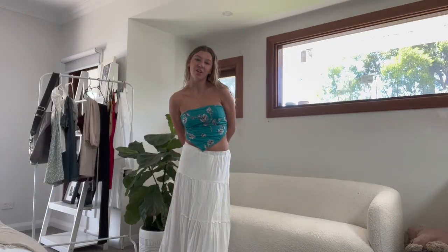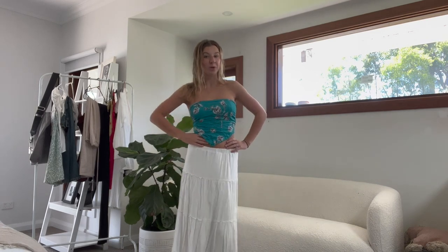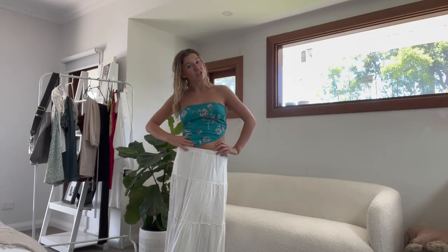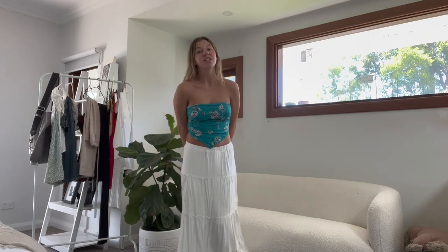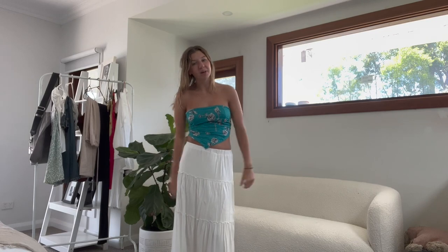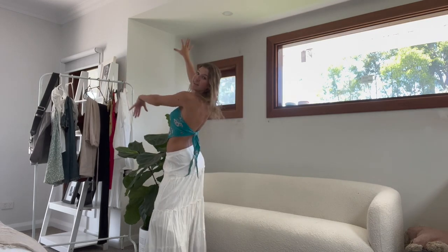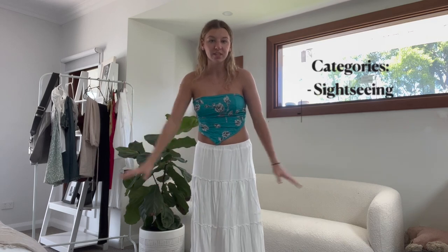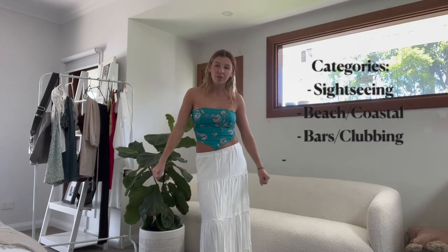Hi guys and welcome back to my channel, or welcome to my channel if you're new here. Today I thought I would do a Europe lookbook. I'm going to do some basic outfits that you guys can bring along to your trip or just use as inspiration. I've got outfits behind me organized in categories — sightseeing, which is basically meant for hot weather, but you can add a jumper or a shawl over any outfit.